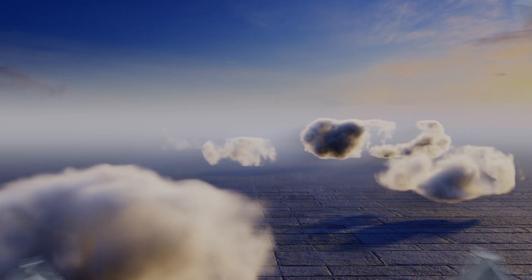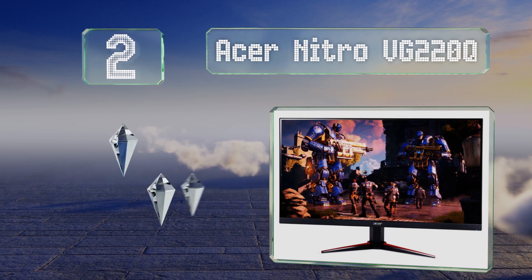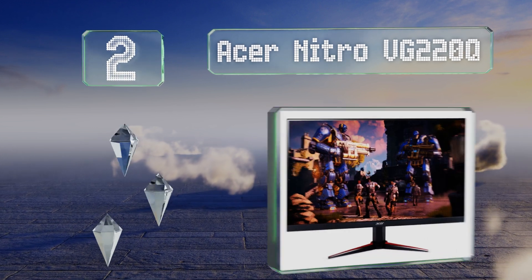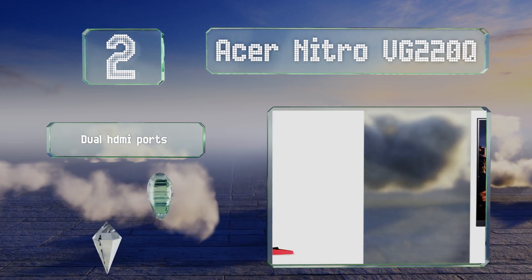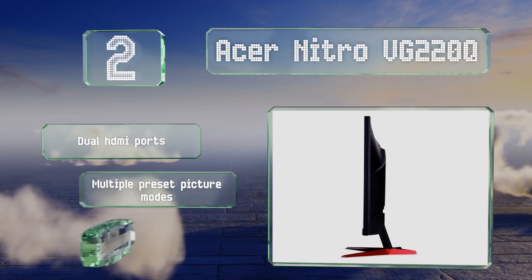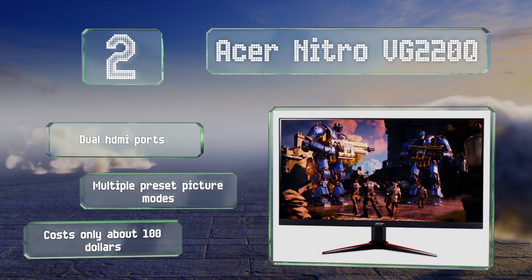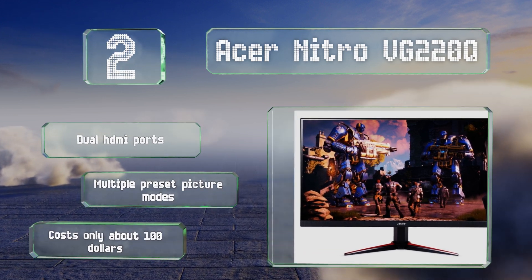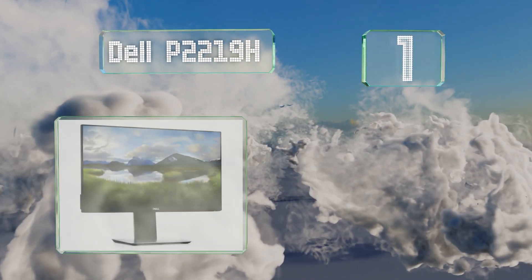At number two, for gamers on a tight budget, it's hard to do better than the Acer Nitro VG220Q. It's clocked at 75 Hz and takes advantage of AMD's FreeSync variable refresh rate to reduce blur and all but eliminate judder and screen tearing. It's equipped with dual HDMI ports and multiple preset picture modes, and it costs only about a hundred dollars.